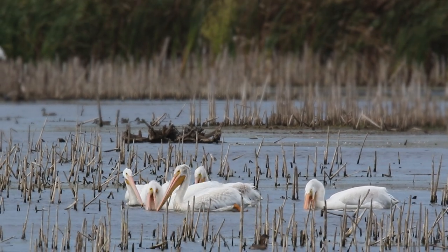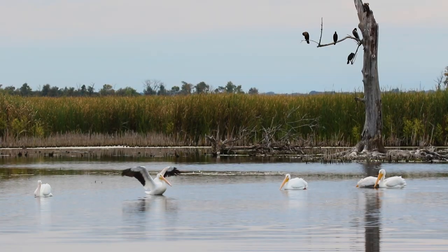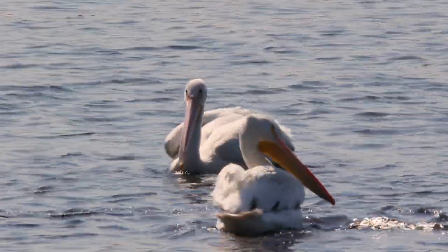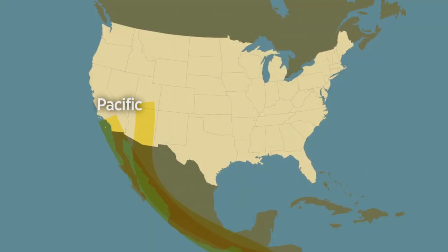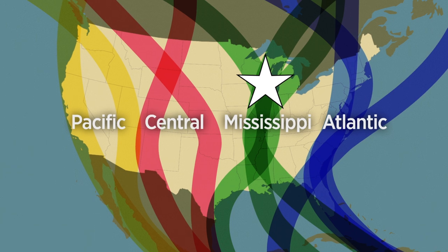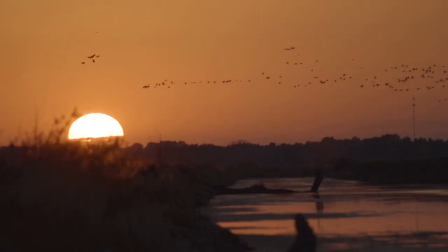White pelicans feed by dipping their bills into the water to scoop out fish, and the marsh provides a perfect habitat with shallow water full of small fish. They sometimes work together, flapping their wings and scooping their bills to herd fish into one area where they can all easily catch them. These white pelicans spend their winters in the Gulf of Mexico but come to Horicon every spring to raise their families, gathering in large flocks to migrate south in the fall. Horicon Marsh is located right on the Mississippi Flyway, making it a very important destination for birds traveling north to raise families and for birds migrating south to stop and rest in safety.